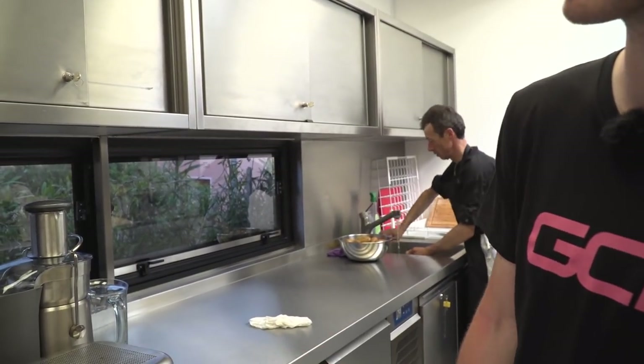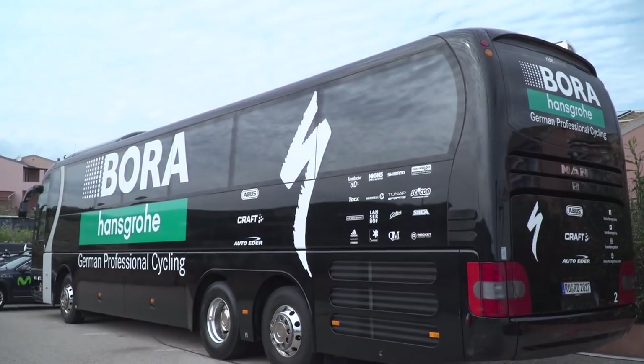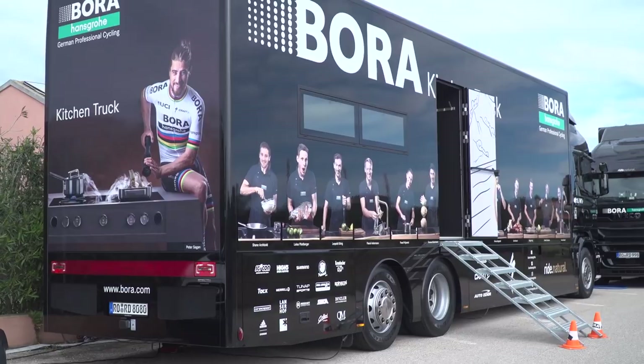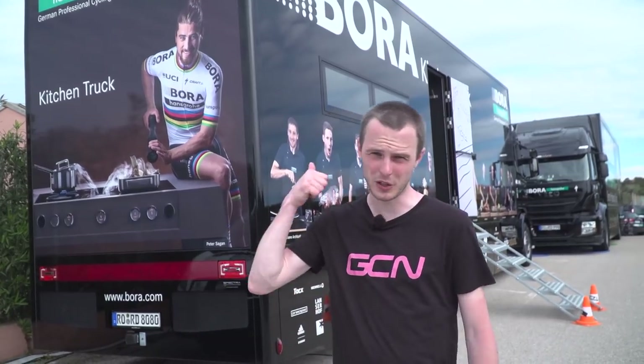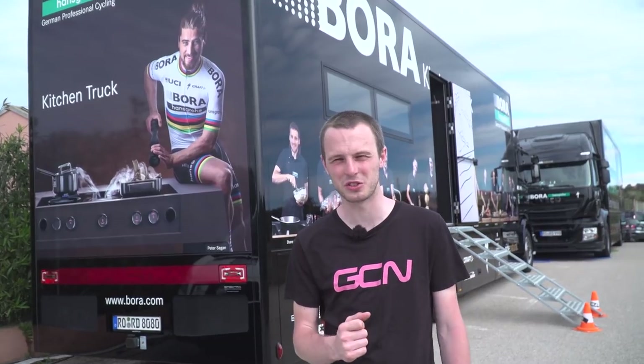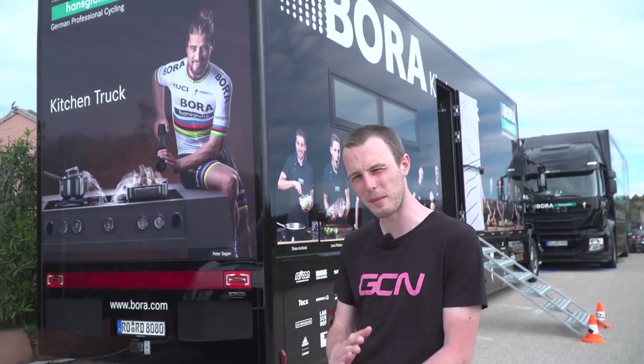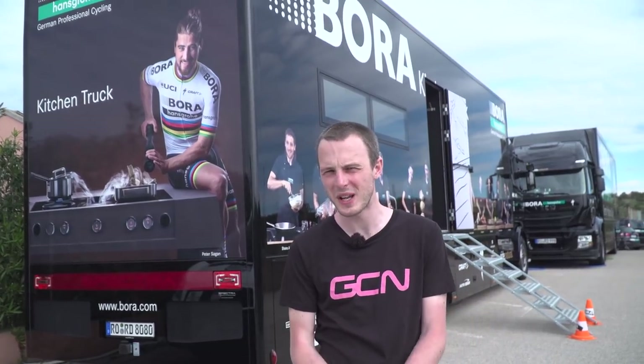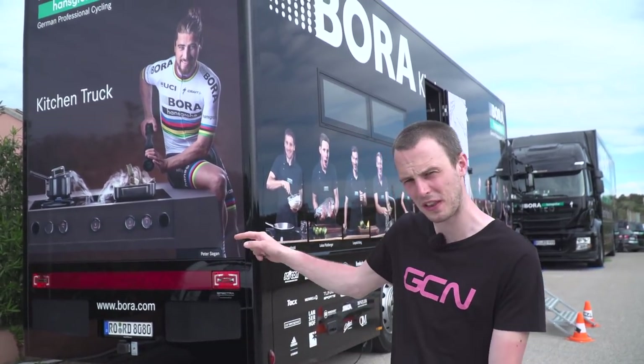It's actually very cool — better equipped than any kitchen I'll probably ever work in myself. It smells very good; I'm not sure what's cooking. So that was a tour of the Bora-Hansgrohe team bus, plus a quick look inside their brand new kitchen truck for 2017. Please give this video a thumbs up, and if you haven't already subscribed to GCN, click on our logo on screen now to see all of our bus tours in one place. Click right there to see all our videos from the 2017 Giro d'Italia. See you next time!